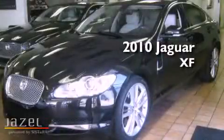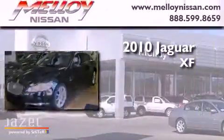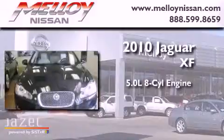This is a 2010 Jaguar XF. It has a 5.0-liter 8-cylinder engine and a 6-speed automatic transmission.